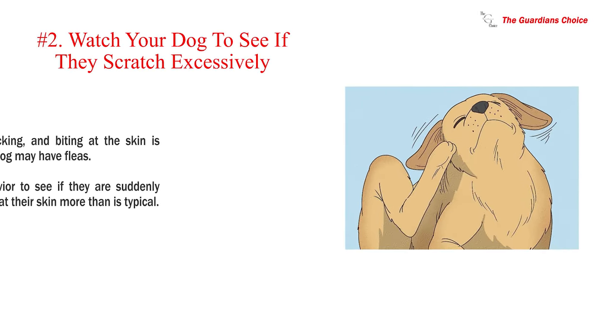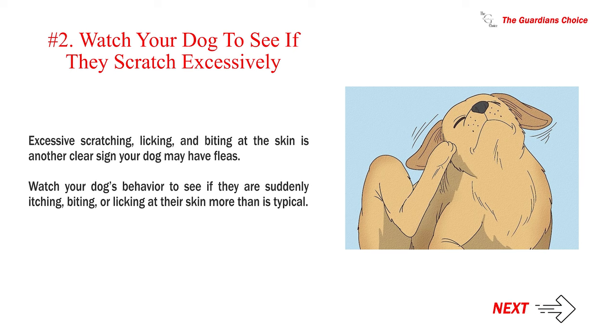Number 2: Watch your dog to see if they scratch excessively. Excessive scratching, licking, and biting at the skin is another clear sign your dog may have fleas. Watch your dog's behavior to see if they are suddenly itching, biting, or licking at their skin more than is typical.